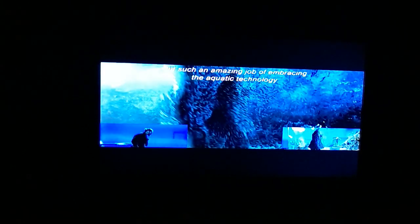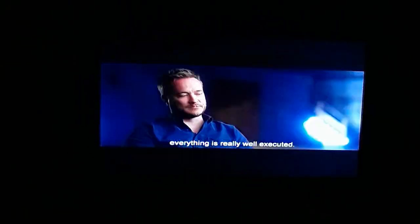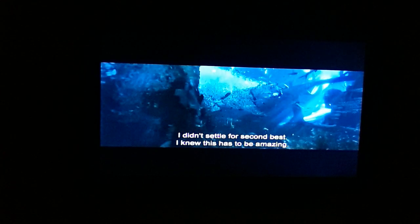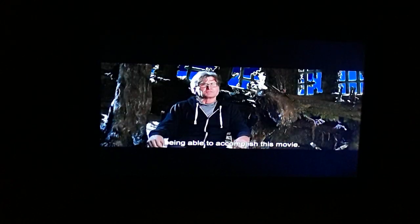I think ultimately, because James and everyone involved did such an amazing job embracing the aquatic technology, everything is really well executed. We spent months developing all these techniques, and the finished product is this magical undersea world that nobody's really ever seen before. I didn't settle for second best — I knew this had to be amazing. It's the right filmmaker, the right time, with the right technology to accomplish this movie.